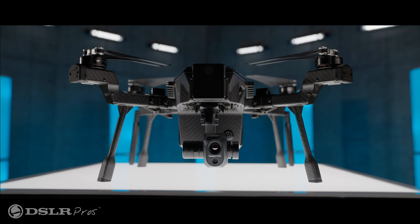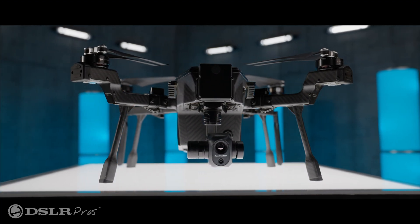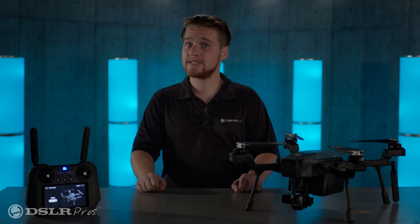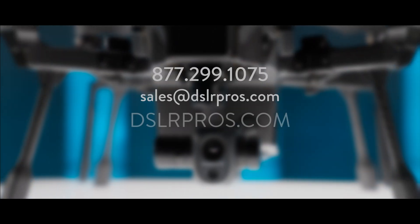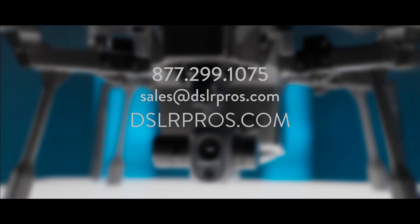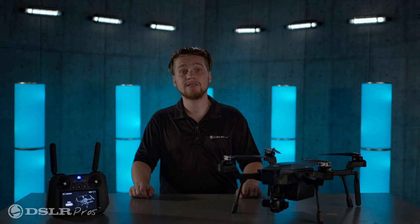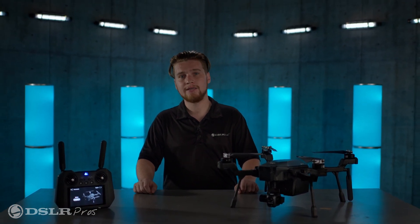The Teledyne FLIR Cyrus is a powerful tool that offers unmatched capabilities for a wide range of applications at an incredible price point — all from a trusted American company with enterprise prestige in the market. If you have questions about the Cyrus, give us a call, email us, or visit our website at DSLRPros.com. What do you think about the Teledyne FLIR Cyrus? Let us know in the comments. Until next time, I'm Kevin from DSLRPros — thanks for tuning in and we'll see you next time.